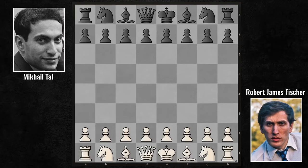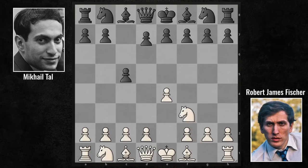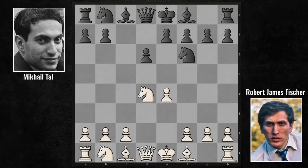Robert James Fischer started with E4, as usual. Tal's response is C5 — the Sicilian Defense. Knight F3, D6, D4, cxd4, Knight takes D4, Knight F6, Knight C3, A6. The Najdorf variant, in which both Grandmasters are quite familiar.